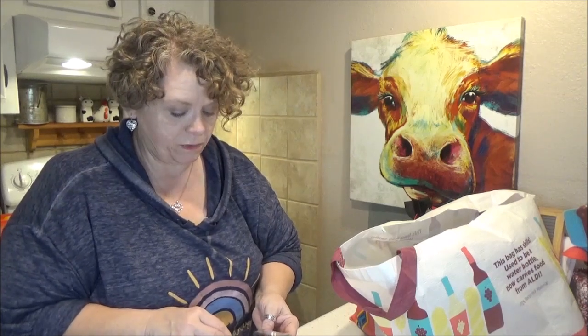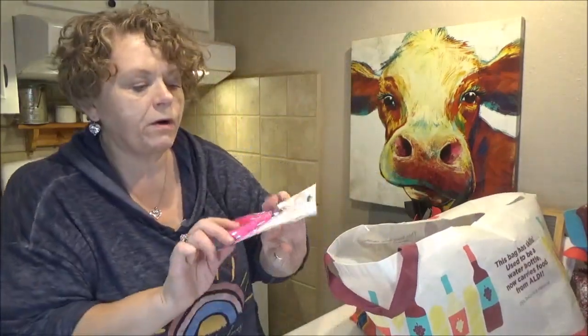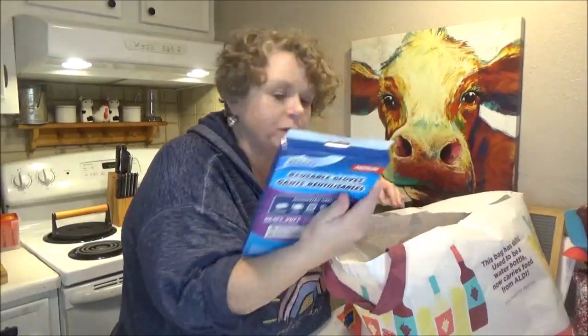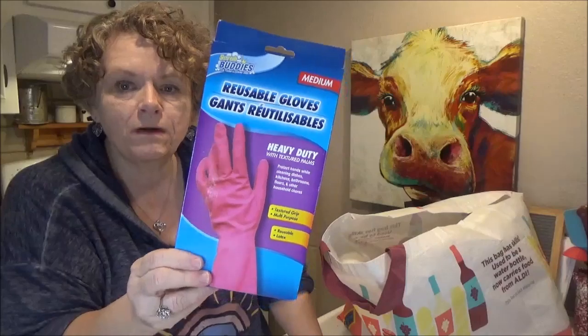I got the Maybelline Snapscara Mascara in black cherry — it doesn't say it's waterproof, but I'm going to give that a try. I got a little pair of Sassy and Chic cuticle trimmers. And one last mask — the April Bath and Shower Spa Mask, the Mermaid Face Mask, Citrus Scented. I also got the Reusable Scrub Buddies gloves. I use these when scrubbing or sometimes when painting, and they're good whenever you're cleaning something with bleach.